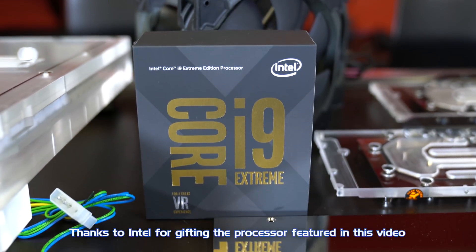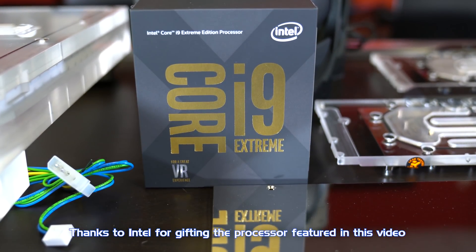Intel gifted us a 7980XE for this, and let's talk a bit about it. 18 cores — a crazy amount of processing power. And how many threads? 36 threads — 18 times 2. So 36 threads, that's an extreme amount of threads.